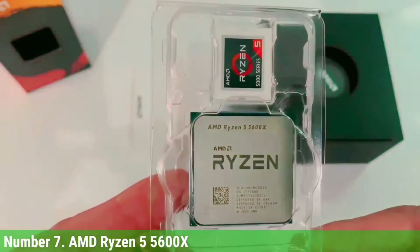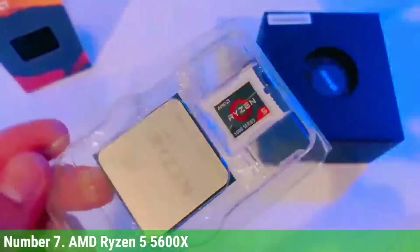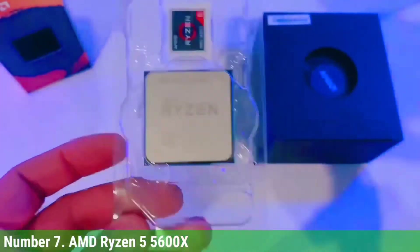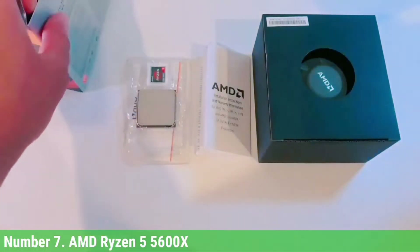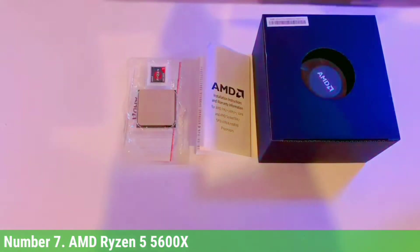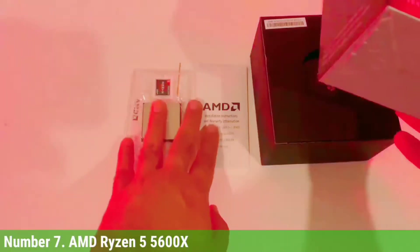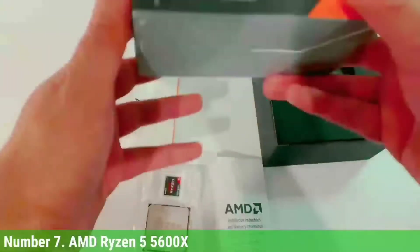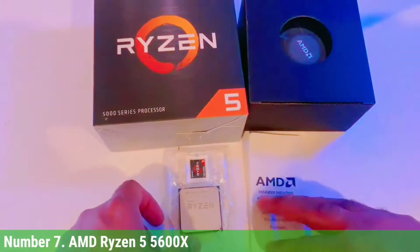The 6-core, 12-thread chip lands at $299, a $50 price hike over its previous-gen counterpart. However, the 5600X brings more than enough extra application performance to justify the premium. Not to mention that it's the most power-efficient desktop PC processor we've ever tested, meaning it is easier to cool than competing chips in its price range, ultimately resulting in a quieter system.